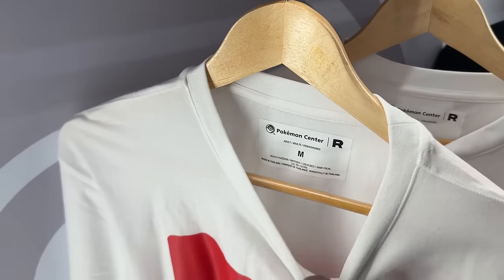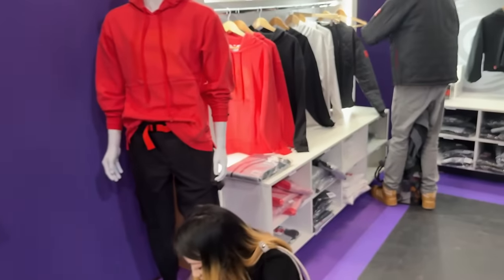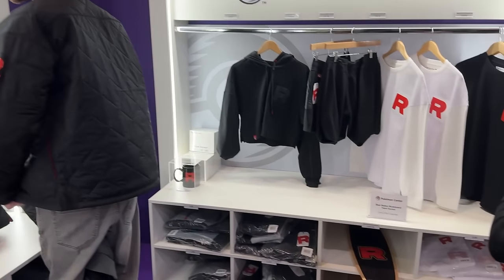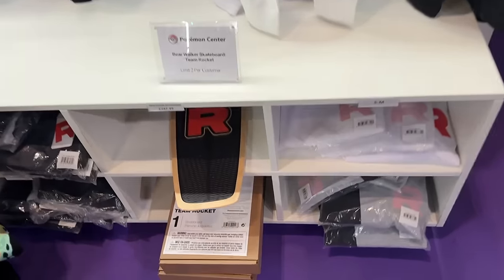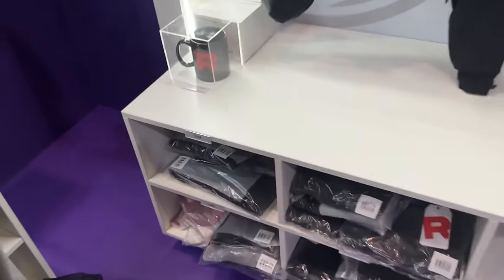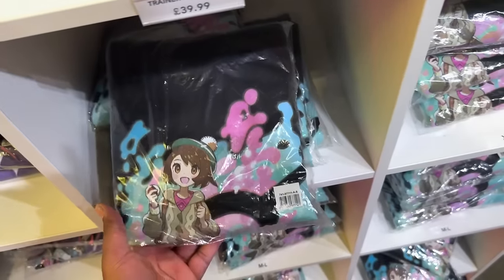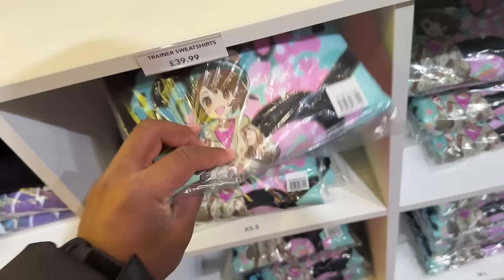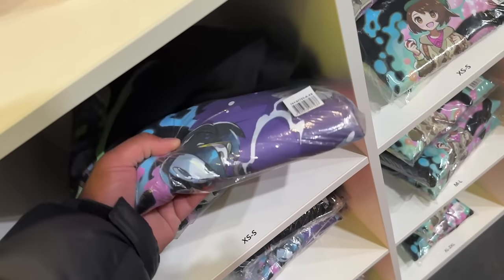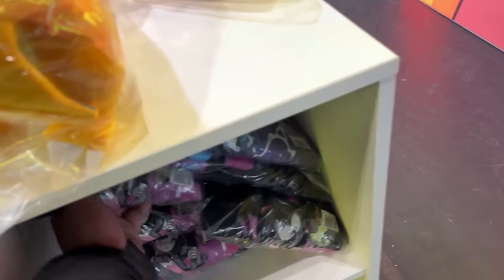Nice tags on it too - got a little Pokeball detail and a big R. If you're Team Rocket this is definitely a cop. There's also a Team Rocket skateboard - a Bear Walker Team Rocket skateboard. And Team Rocket mugs for your morning coffee. The trainer-themed designs are sick too - there's Alistair with Gengar which looks really hard.